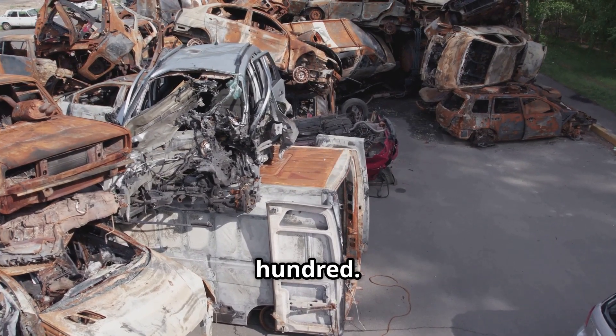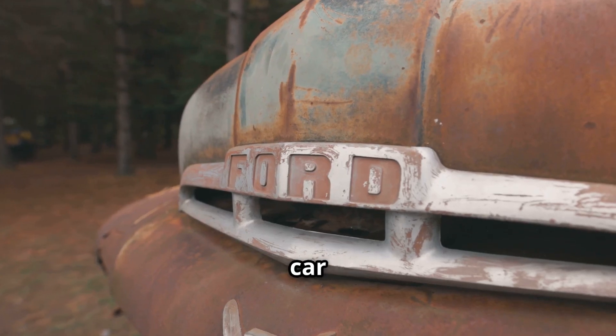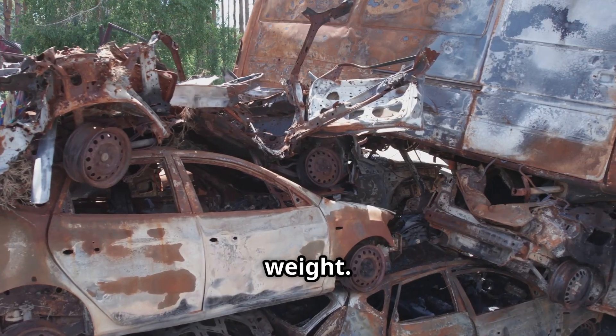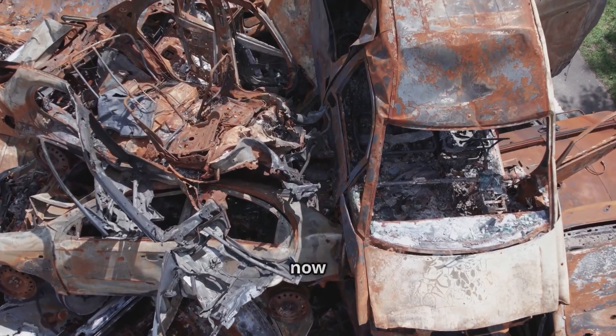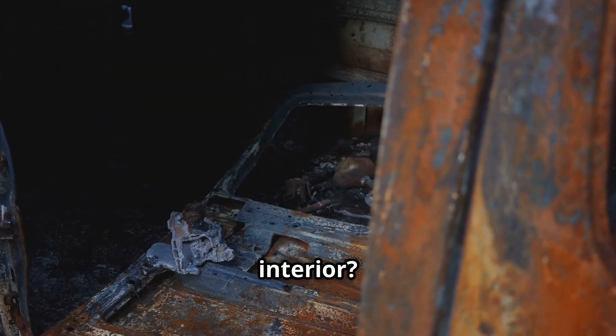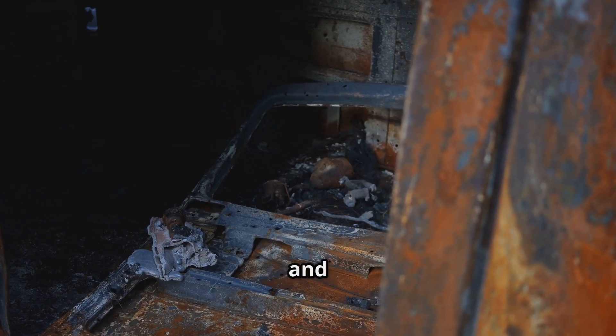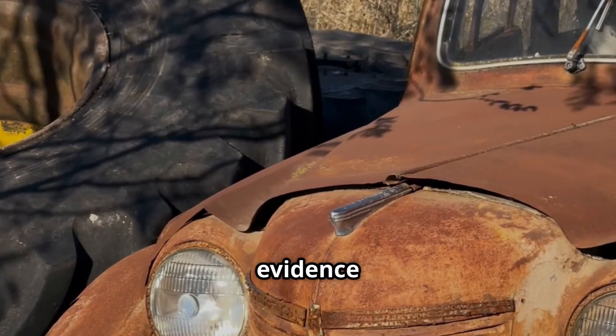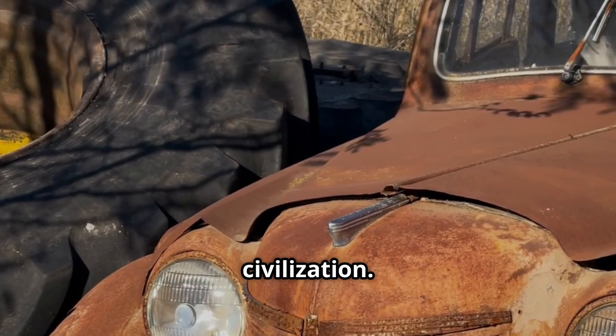Year 100: A century has passed and what remains of your car is barely recognizable. The frame has collapsed under its own rusted-out weight. The body panels that survived are now warped, corroded, and barely holding together. The interior has long decayed, with only some metal springs and framework left. If someone were to stumble upon it, they wouldn't call it a car — they'd call it evidence of an ancient civilization.